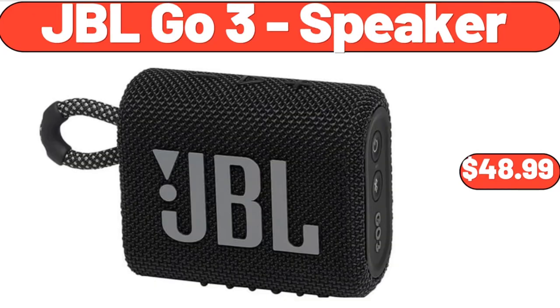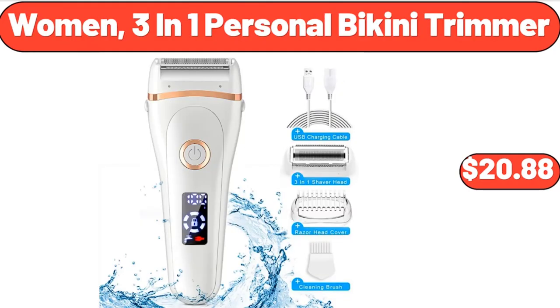JBL Go 3 Speaker, $48.99. Women's 3-in-1 Personal Bikini Trimmer, $20.88.